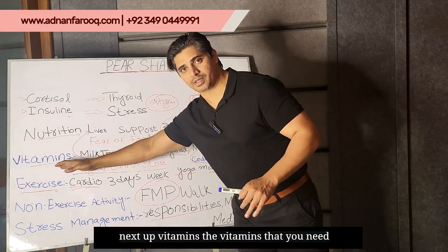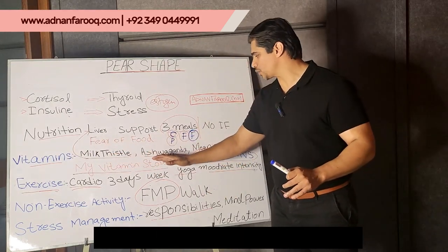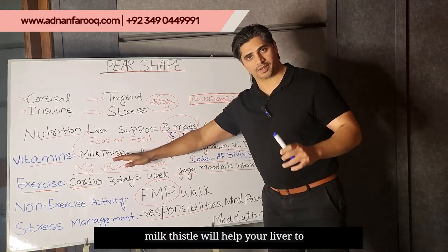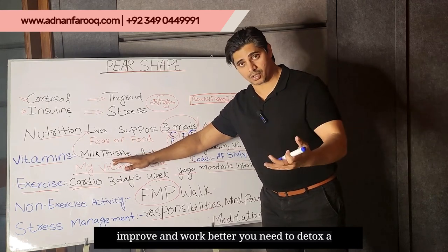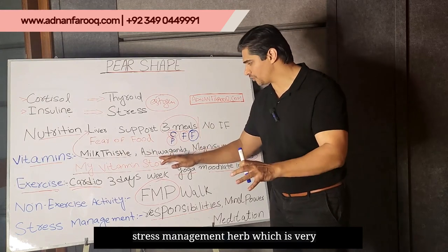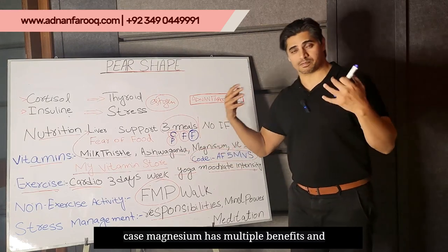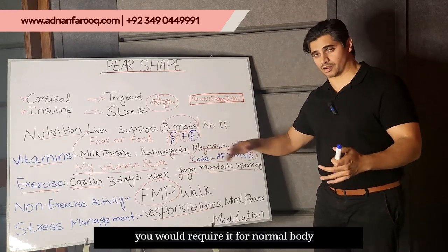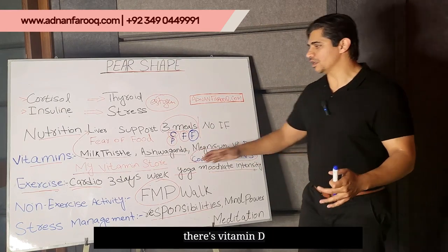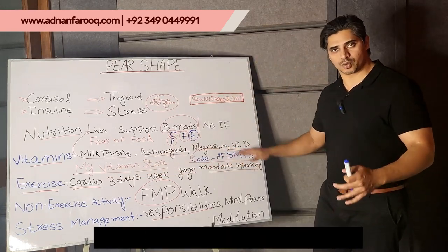Next up: vitamins. The vitamins you need to improve your pear shape are milk thistle, ashwagandha, magnesium, and vitamin D. Milk thistle will help your liver to improve and work better — you need to detox a lot of the excess hormones. Ashwagandha is a stress management herb which is very powerful, very effective, and much needed in this case. Magnesium has multiple benefits and you would require it for normal body functions and to boost metabolism. You can check out my vitamin store and punch in the code to find these vitamins.